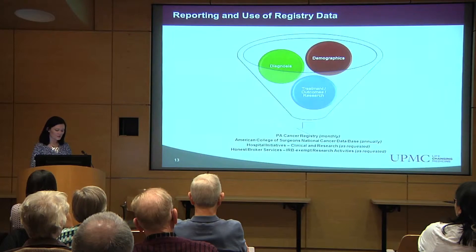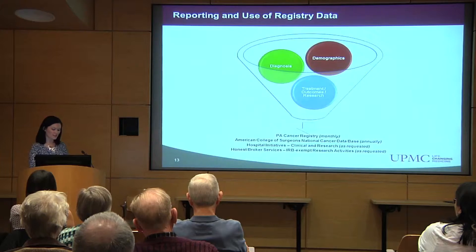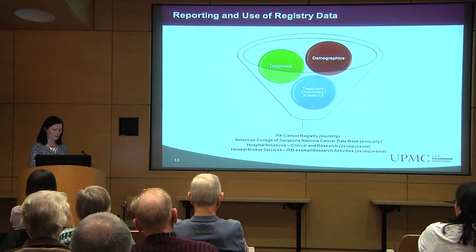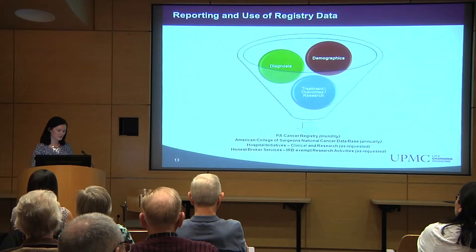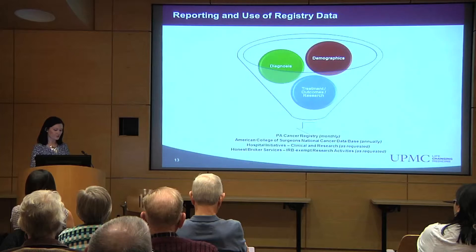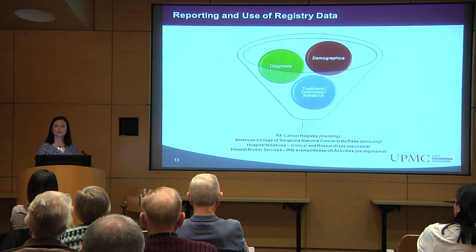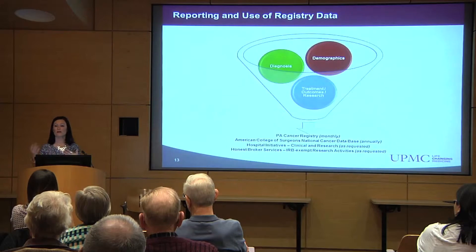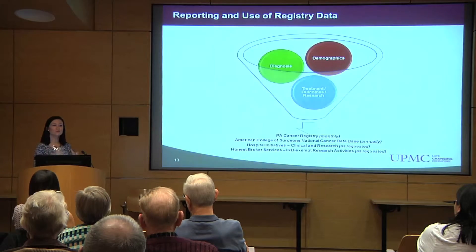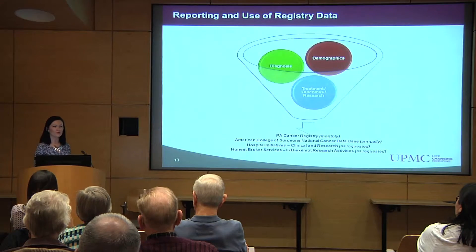The information that's collected in the cancer registry is submitted to the Pennsylvania Central Cancer Registry on a monthly basis and to the American College of Surgeons National Cancer Database on an annual basis. The information in the cancer registry can also be requested by doctors and administrators at UPMC as part of clinical and research hospital initiatives. Many of the tumor registrars are honest brokers, which means that we act as middlemen to provide this information for certain types of research activities where the patient name and personally identifiable information may not be a necessary part of the research. That helps keep your information safe — we're not giving out Social Security numbers or information that links you to the particular information given to the doctors studying the disease. All types of research at the University of Pittsburgh Medical Center are strictly reviewed and monitored by our Institutional Review Board, or IRB.